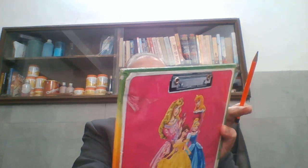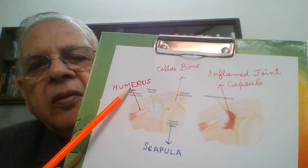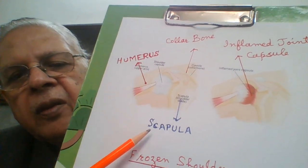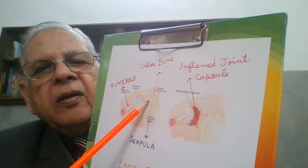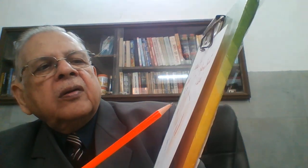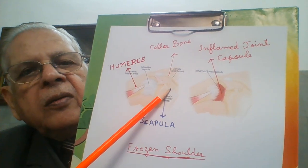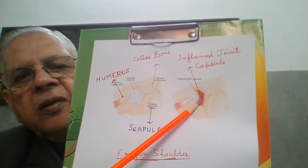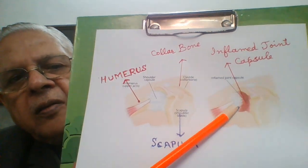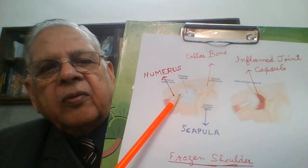Now see another diagram. This bone is the humerus or the upper arm bone. This is the scapula. Above there is the collar bone. This is a normal joint, and here you see the capsule is inflamed — this is the inflamed capsule. And here the capsule is not inflamed.